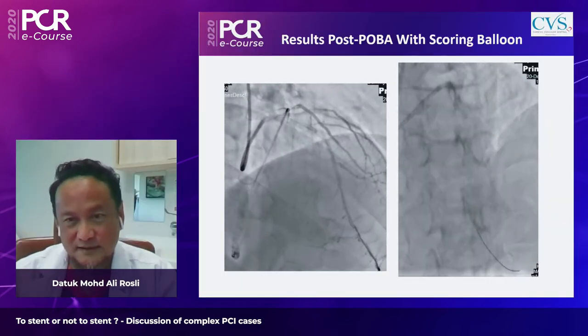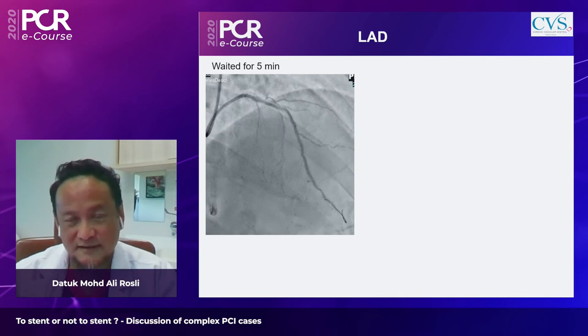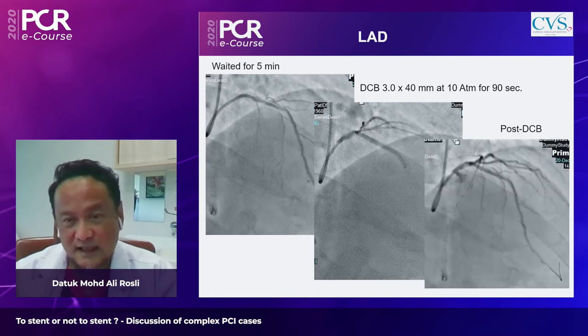Returning to the case, after waiting five minutes and retaking a shot, the results were similar — TIMI-free flow with residual stenosis less than 30%. A decision was made to proceed with DCB. A 3.0 by 40 mm DCB was inflated at 10 atmospheres for 90 seconds, yielding a pleasing result with no compromise in flow or worsening of dissection.